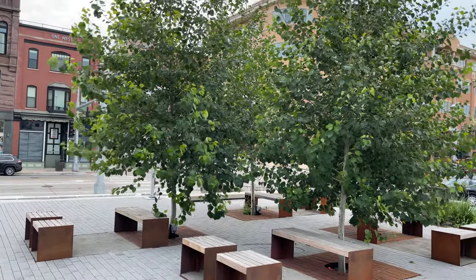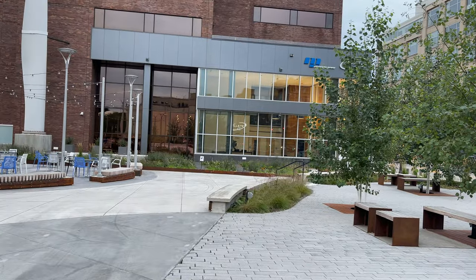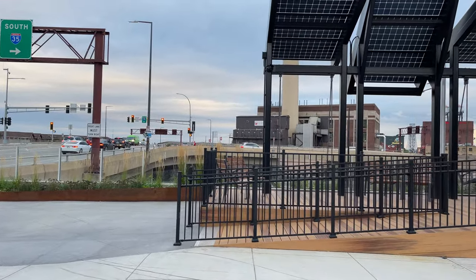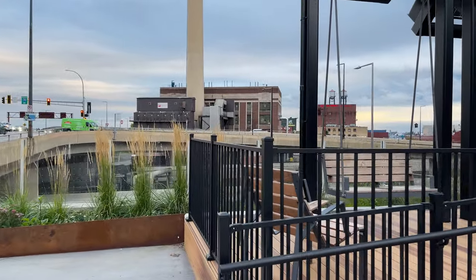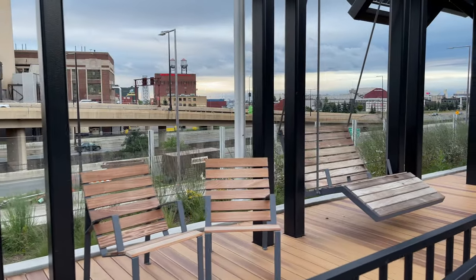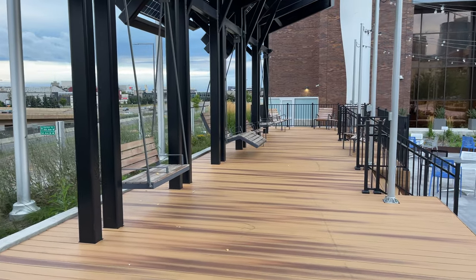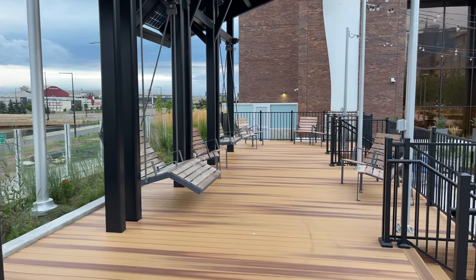Got some nice trees. Got some paver blocks here down on the ground. I thought this was a nice touch too — take a look at this. They have a swing up here, a couple of them. Kind of a boardwalk feel, like the lake walk. I don't know if they're trying to give that feel too, but it's really nice.